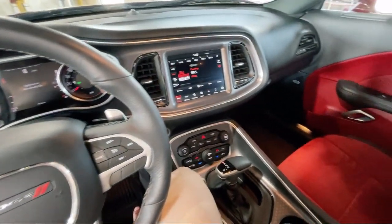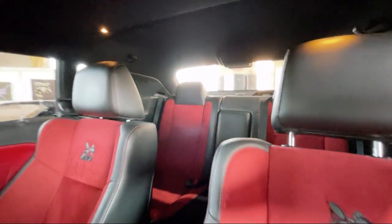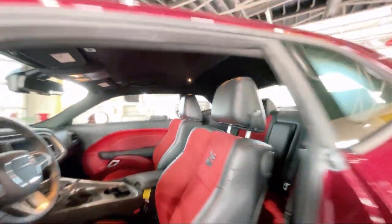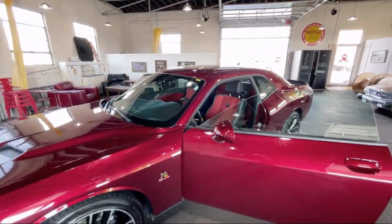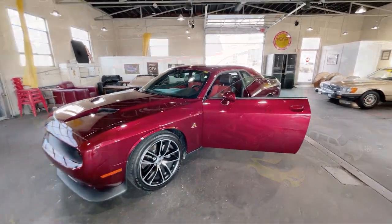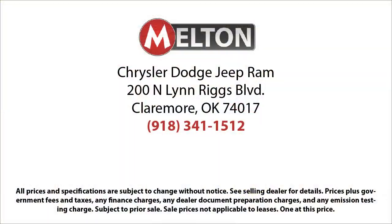For over 75 years, the Melton name has become synonymous with hassle-free car buying. We kind of invented the concept. Our prices are posted, our cars are unlocked, and we offer solo test drives. We have earned the coveted JD Power Customer First Award for excellence, and have won the Customer Satisfaction Award for Oklahoma three years running.